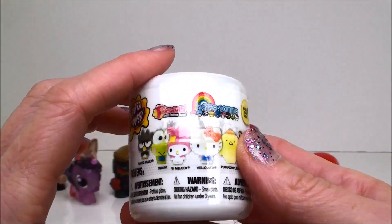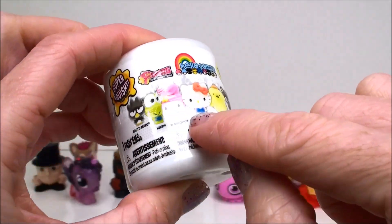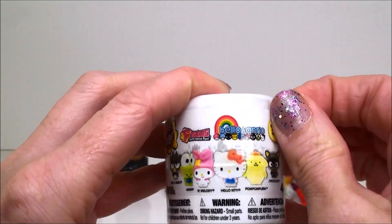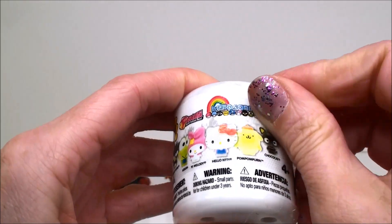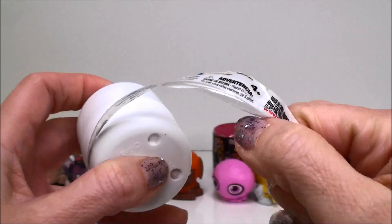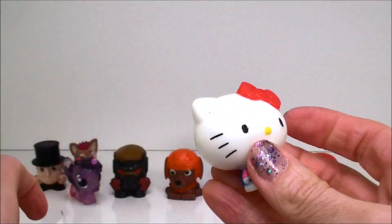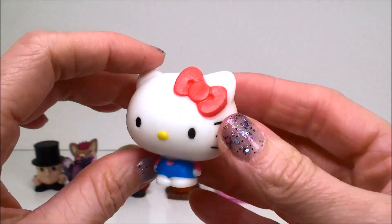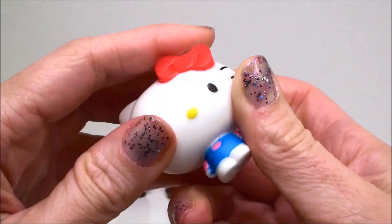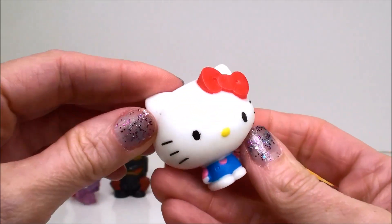And here is another one. This is a Fashem from Hello Sanrio and it is a series one. It shows on the front all the characters to collect. And inside we have Hello Kitty. She is also very very squishy. She's super cute right?